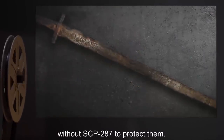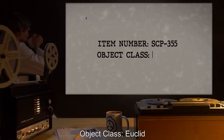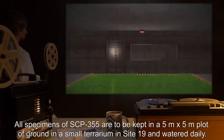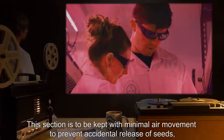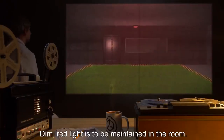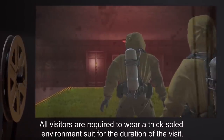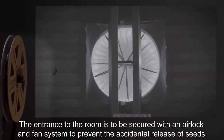Item Number SCP-355. Object Class: Euclid. Special Containment Procedures: All specimens of SCP-355 are to be kept in a 5-meter by 5-meter plot of ground in a small terrarium in Site-19 and watered daily. This section is to be kept with minimal air movement to prevent accidental release of seeds, and provided with standard atmospheric mixture number 14. Dim red light is to be maintained in the room. Access is to be granted by Dr. Fiswell, and tests performed under his supervision. All visitors are required to wear a thick-soled environment suit.